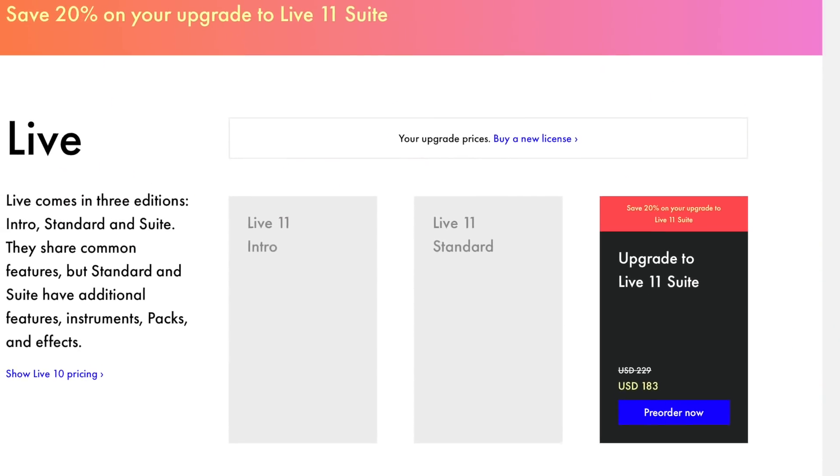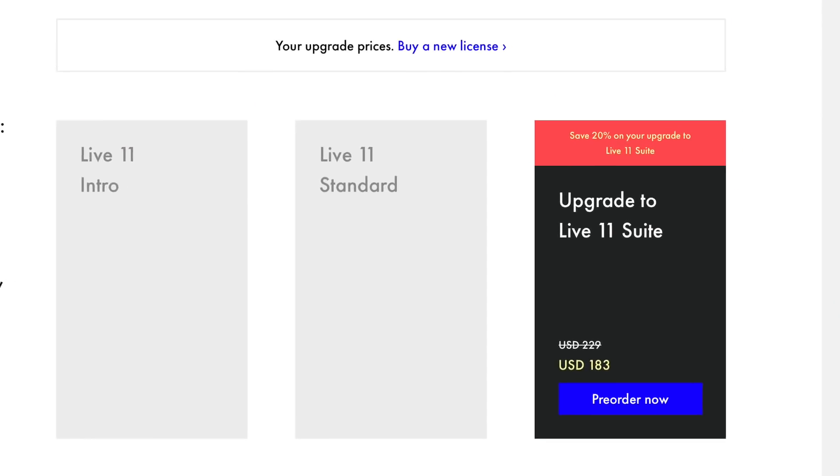Let's see how much it is. They're doing a limited offer - you can buy Ableton Live 10 for 20% off and it'll come with a free upgrade to 11. So let me see how much the upgrade costs for me. $183 if I pre-order now, so it looks like it's gonna be $229. I mean, that's cool I guess. I got spoiled by Logic because all the Logic updates are free. With Ableton you have to pay for the updates, but it does come with a bunch of new cool stuff, so I'll give them the money.